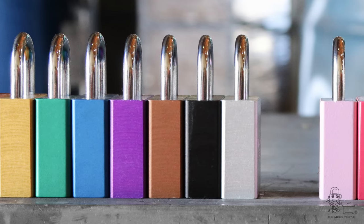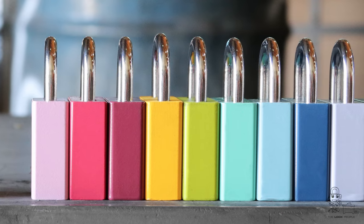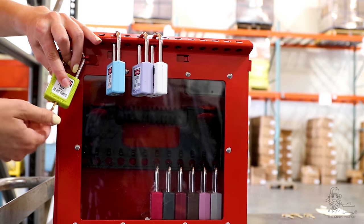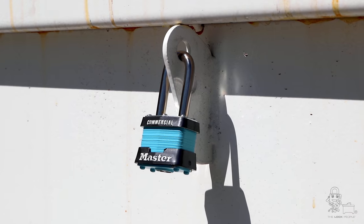Due to frequent customer demand for more high-visibility options, we have launched over a dozen additional colors. These colors can further enhance existing safety lockout programs and give the customer more options for their general security applications.